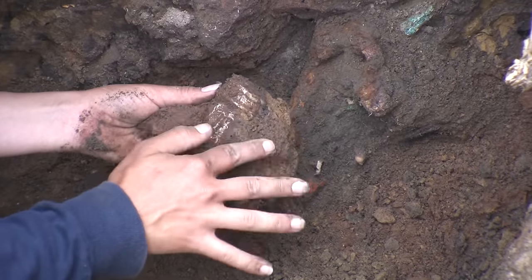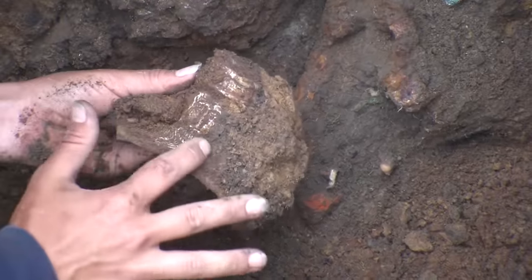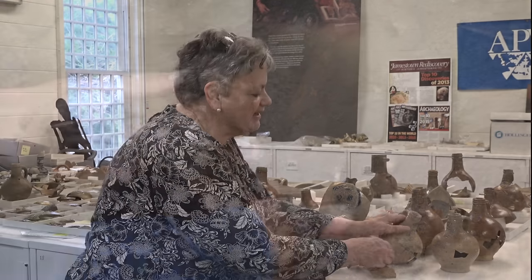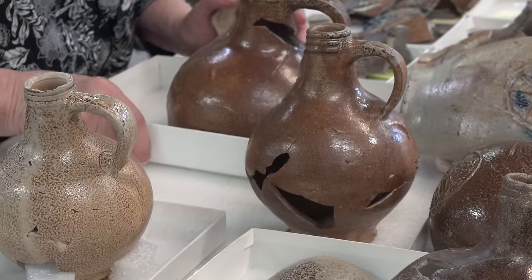These jugs are one of the most common ceramic forms that we find in Jamestown context. They were made in Frecken, Germany, a little town just about seven miles outside of Cologne.